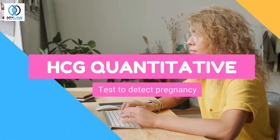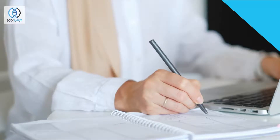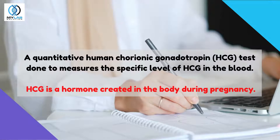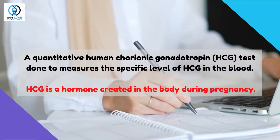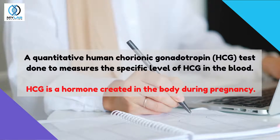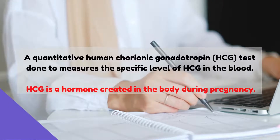HCG Quantitative Test, to detect pregnancy. A quantitative human chorionic gonadotropin (HCG) test is done to measure the specific level of HCG in the blood. HCG is a hormone created in the body during pregnancy.